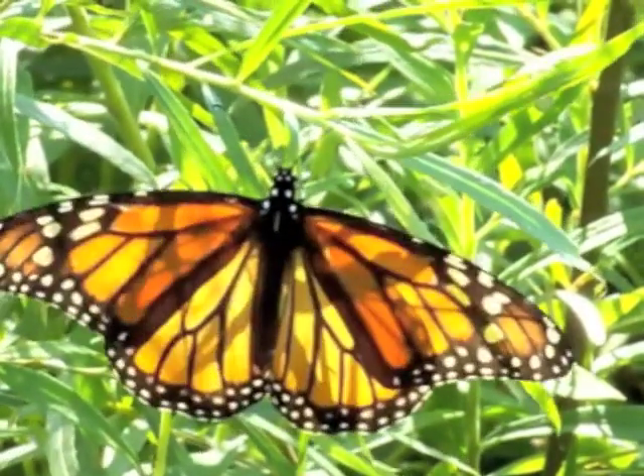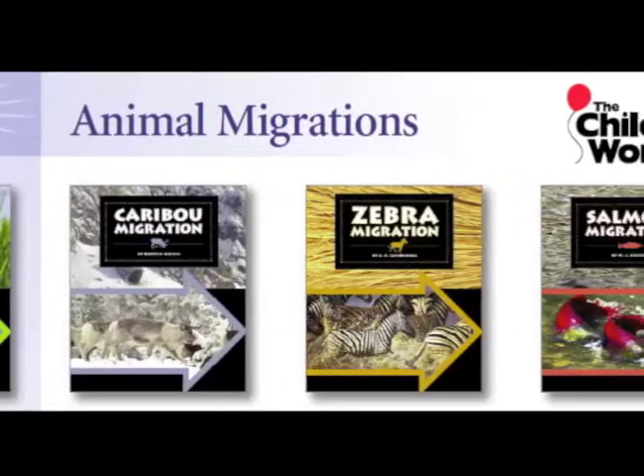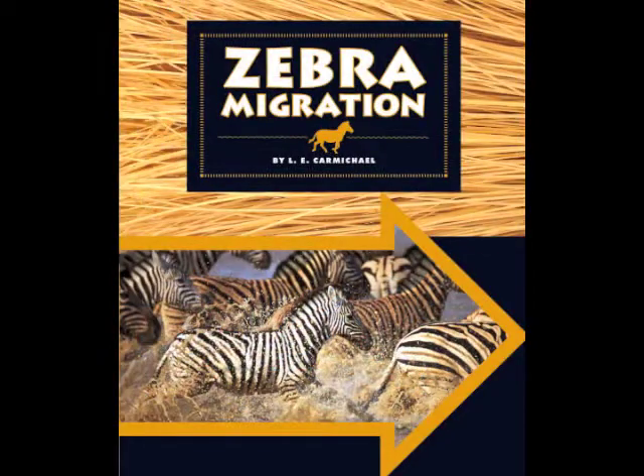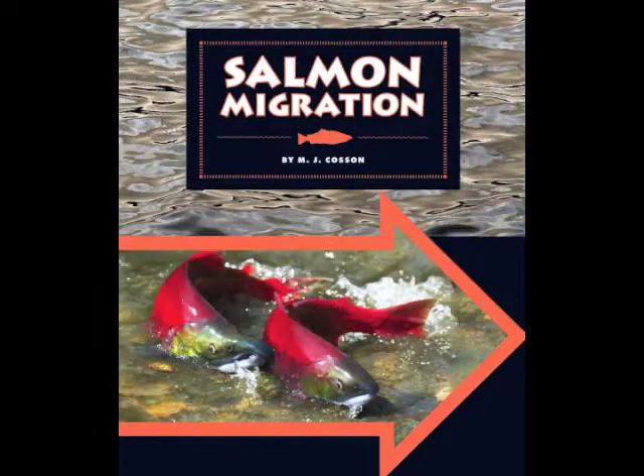Supplement this important part of life science instruction with the Animal Migration series from the Child's World. This colorful series takes readers through migrations of different species, discussing each one's purpose, route, and the threats that each may face during its journey.